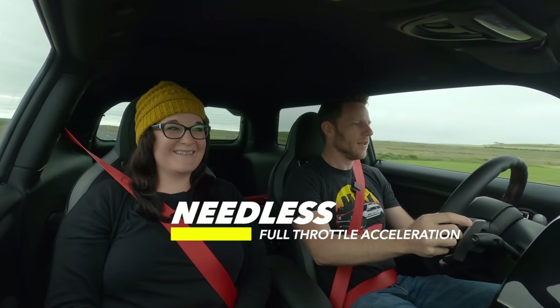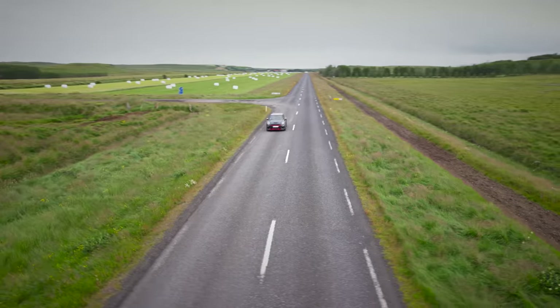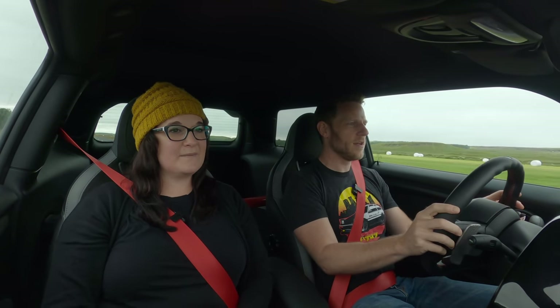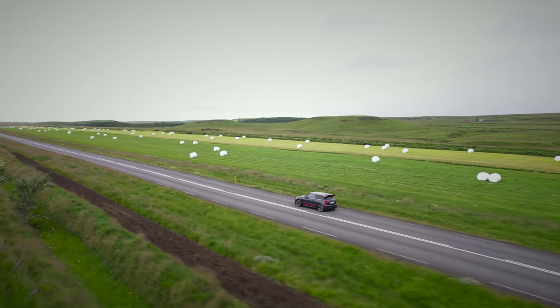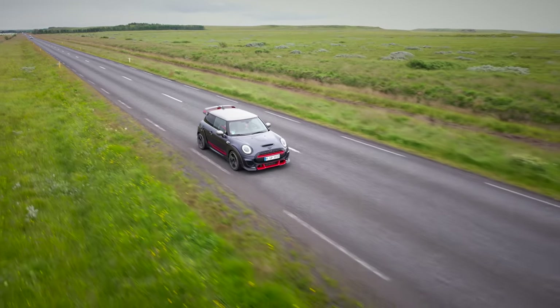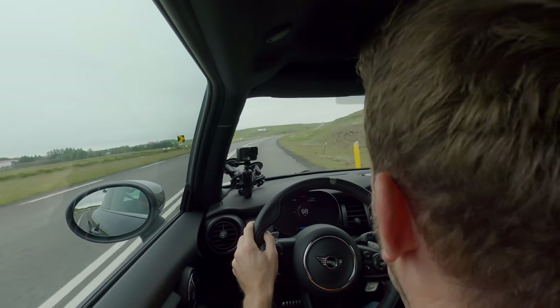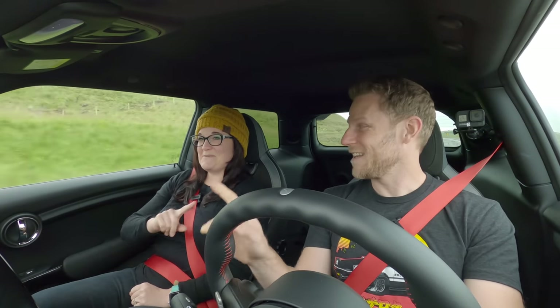Let's see what the GP does with a standing start. Three, two, one — floored! Traction seems to be the limiting factor. You get these little tugs back and forth, but it's not the big torque steer experience I've had in some powerful front-drive cars. One of the challenges in Iceland is that they're very strict about speed limits, so I'll be mindful of that. Let's put it in manual mode and use these paddle shifters down to second, and see what happens when I floor it from 50 kilometers an hour. Here comes a rare curve — let's see what turning feels like. Yeah, we're turning. Not too much turning.